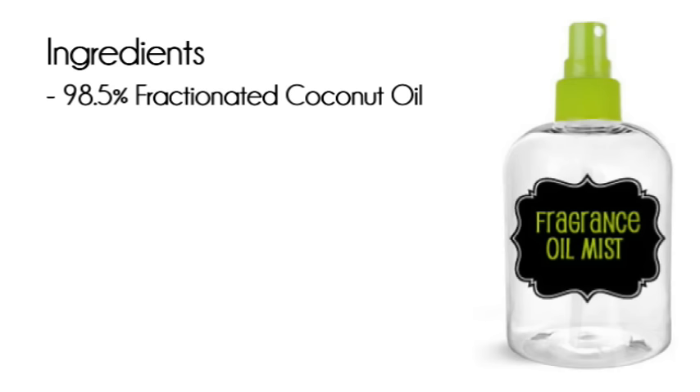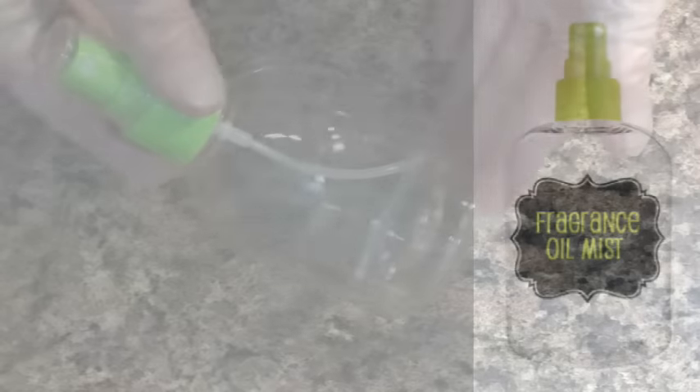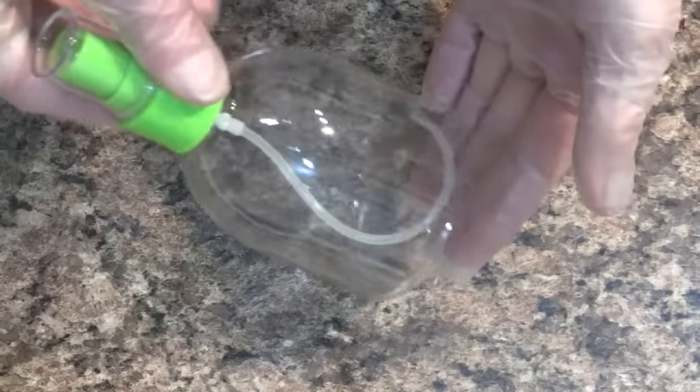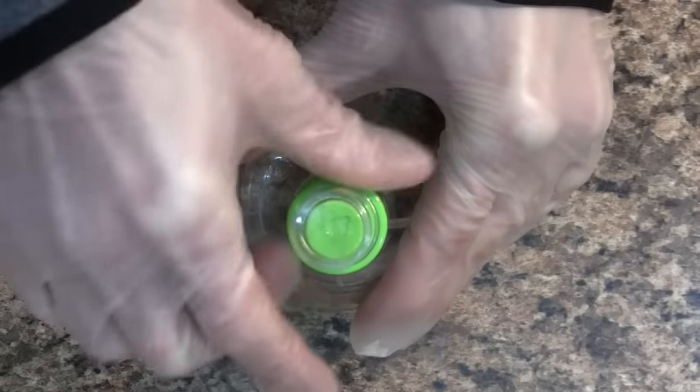It's also inexpensive. We will use this at 98.5% of our recipe, followed by fragrance oil and vitamin E. You can absolutely create your own recipe with many more oils, but keep in mind that blending oils can shorten the shelf life of your product. Begin by sanitizing and drying a bottle with a tight-fitting fine mist sprayer.